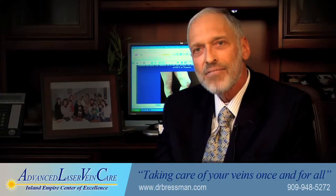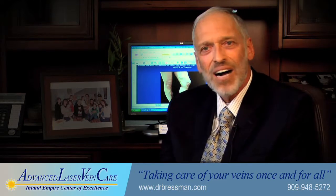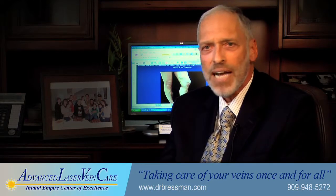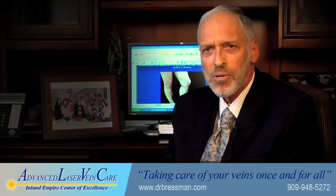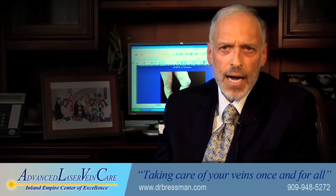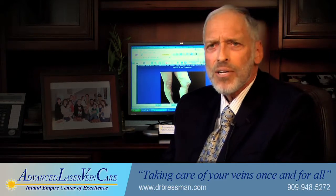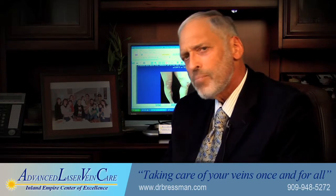Later on in life, I developed varicose veins and I said to myself, I was going to face retirement. I just couldn't stand at the table for eight hours a day. Laser care was just starting. I went out and got myself treated, and well, for the last six years, I've got new legs. So to me, it's very personal.